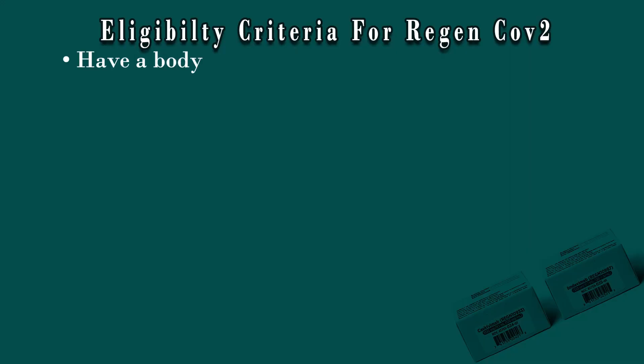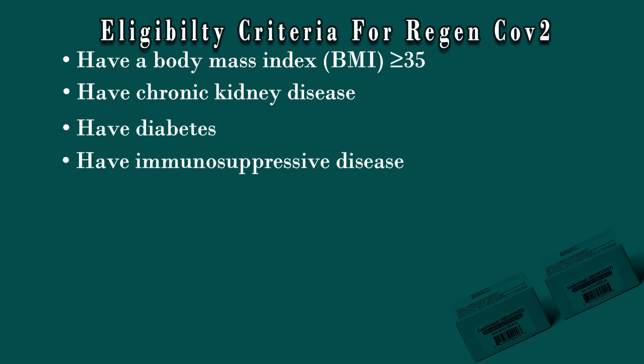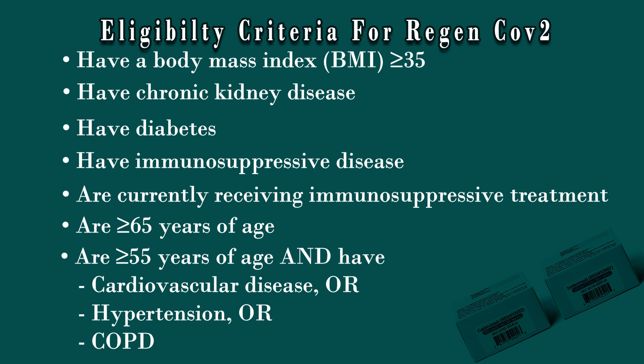There is a very specific set of eligibility guidelines for this drug. It is intended for people with very high comorbidities. To be eligible, you should be obese, have chronic kidney disease, uncontrolled diabetes, immunosuppressive disorders such as HIV, or be currently receiving immunosuppressive treatment as may happen with cancers. You should also be over the age of 65, or over the age of 55 with cardiovascular disease, hypertension, COPD, or any other respiratory disorder.